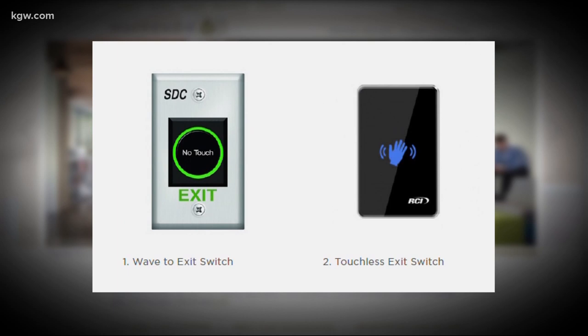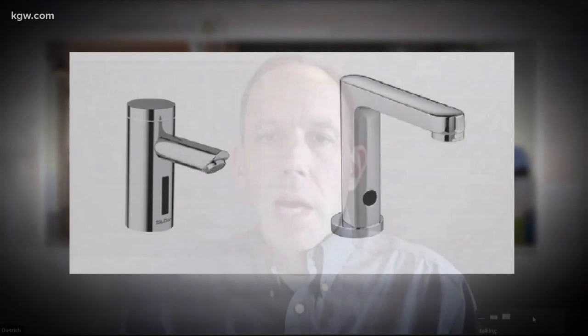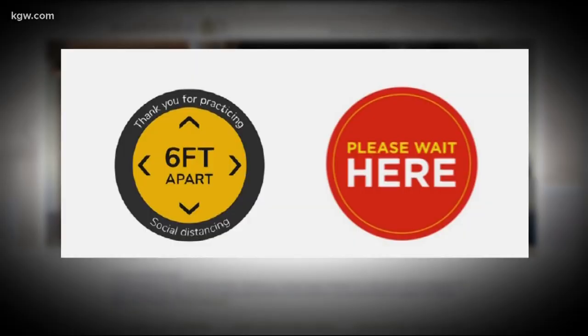Other changes? A much more hands-free environment for sure. From opening doors to getting your coffee, expect a touchless experience. A lot of our clients are retrofitting doors with automatic openers or foot poles so you can pull the door open with your foot or push it open with your arm, just trying to minimize the need to touch those with your hands.